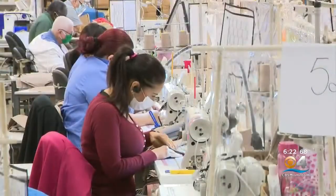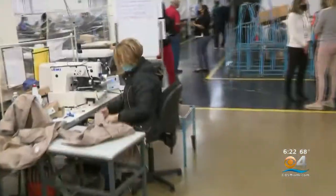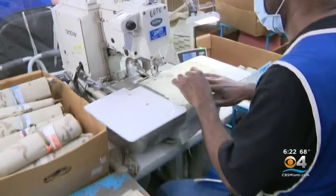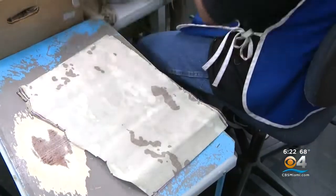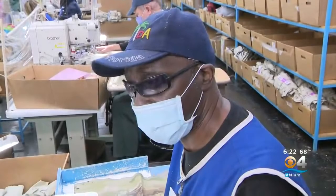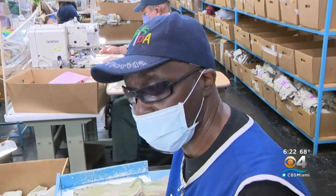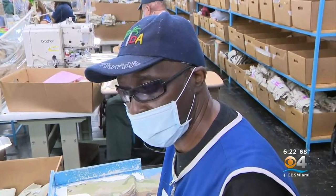We focus on hiring people with disabilities and other barriers to employment. I feel honored to work for the military, to do their work, because I realize that they put their life in danger every day. If I could contribute to them, do something for them, I feel it's a privilege.